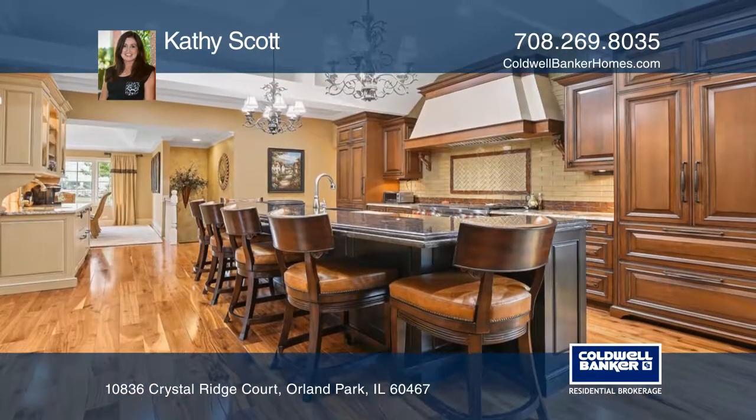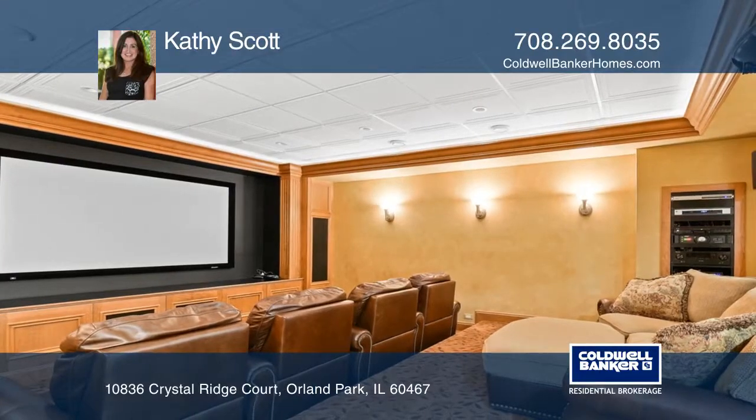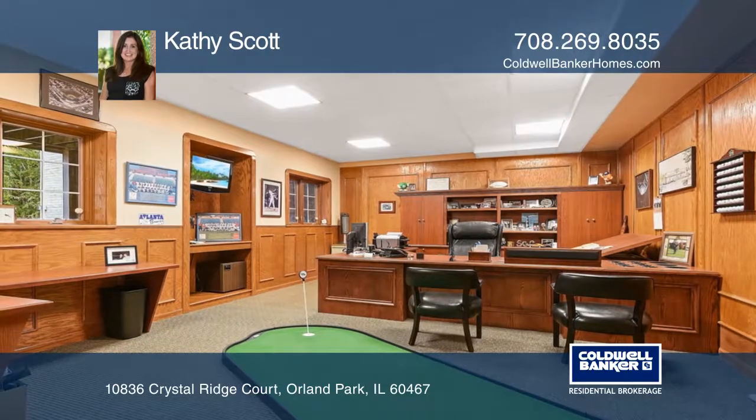Enjoy the coffered ceilings, wainscoting, and the wood-mowed custom kitchen cabinets that offer plenty of storage. Additional features include the finished basement with a movie theater and an additional office.